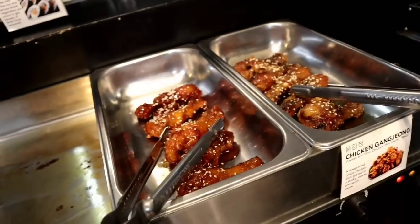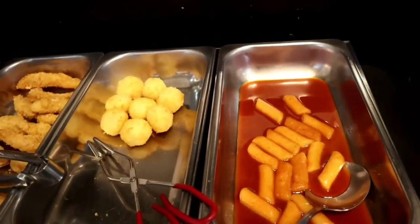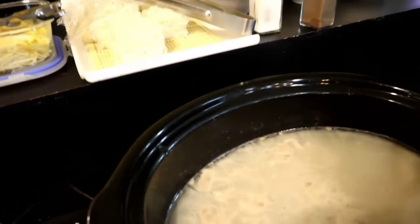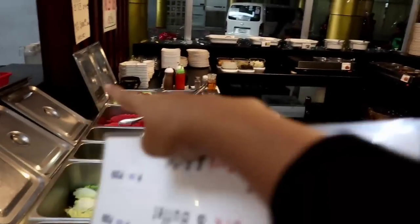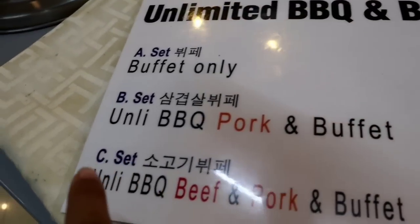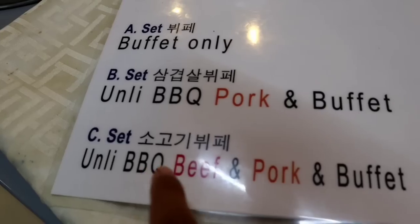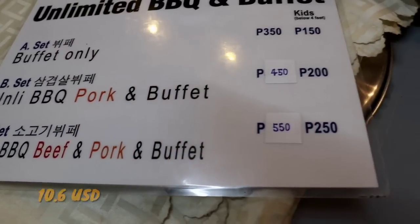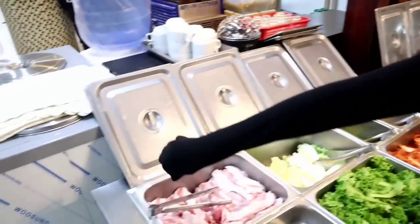This is chicken — I don't know how to pronounce that one but this is my favorite. Tteokbokki is also my favorite, very good. They have fish soup and beef soup. So they have three set options: Set A is buffet only for 350 pesos, Set B is pork and buffet for 450, and then the best option is Set C — beef, pork, and buffet — for 550 pesos. It's amazing.